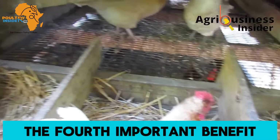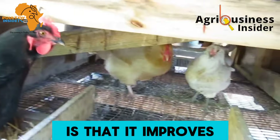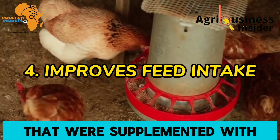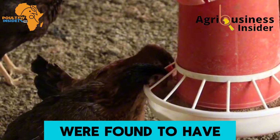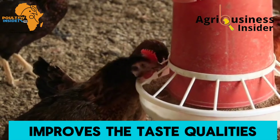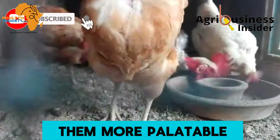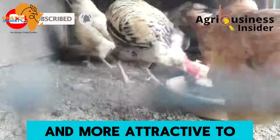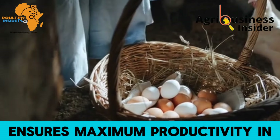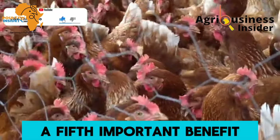The fourth important benefit is that it improves feed intake. Layers supplemented with the papaya seed powder were found to have improved feed intake because the powder improves the taste qualities in the feeds, making them more palatable and attractive to the chickens. Good feed intake ensures maximum productivity in the layer birds.